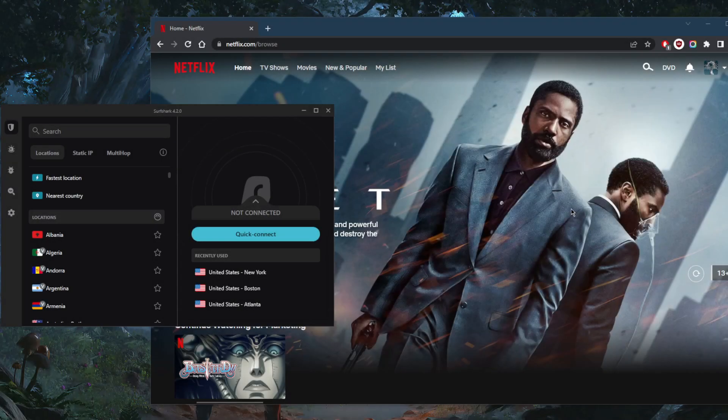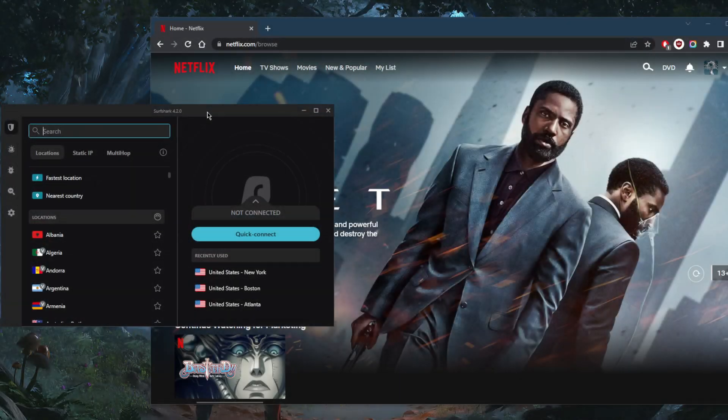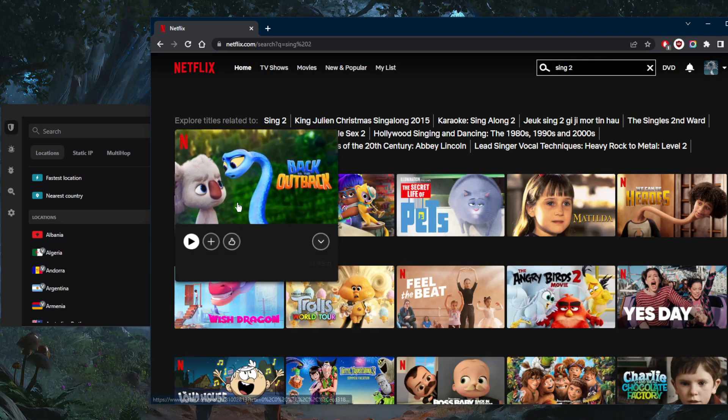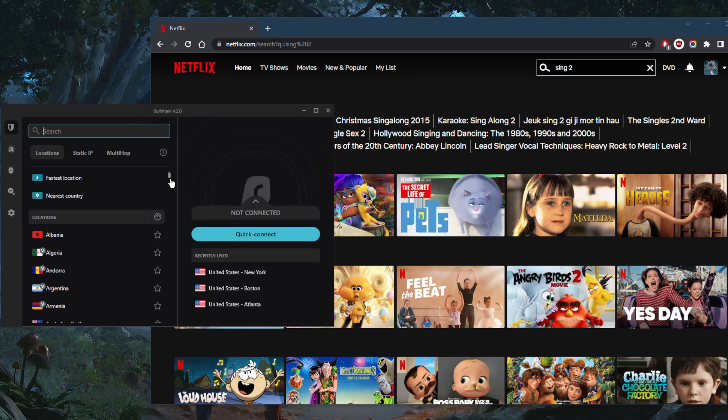Welcome back. Today I'm going to address a question some of you have been asking: can Netflix detect Surfshark? I'm going to show a live demonstration by searching for Sing 2, a children's movie only available in South Korea and the United States. If Sing 2 shows up, I have access to either the US or South Korean library — and I'm looking for the US library.